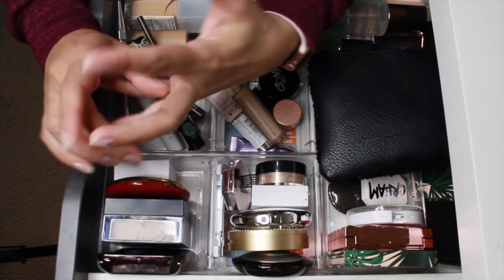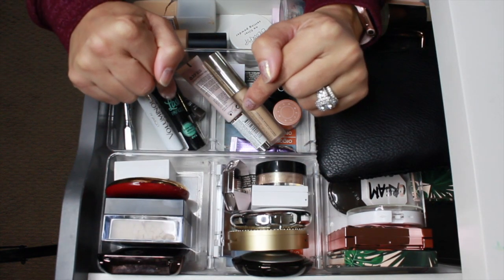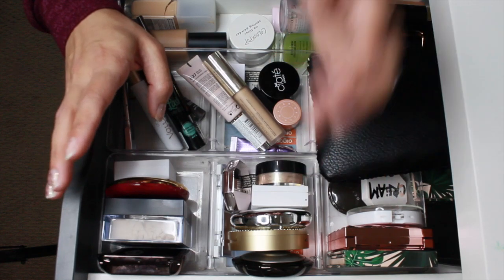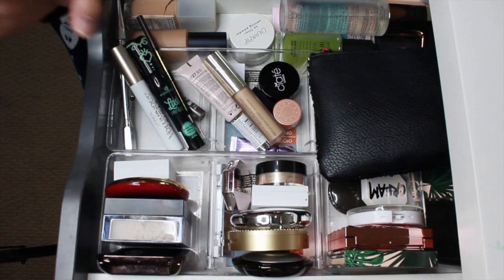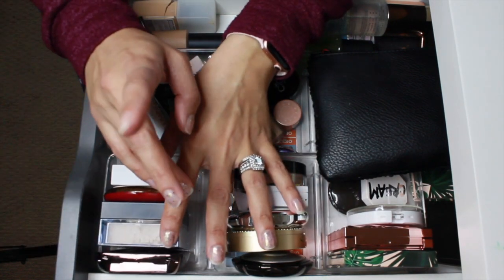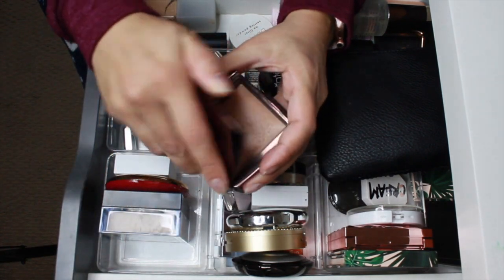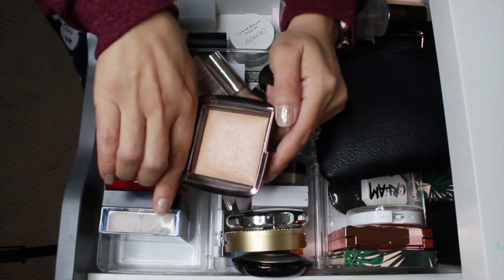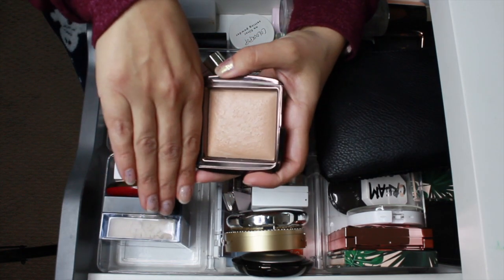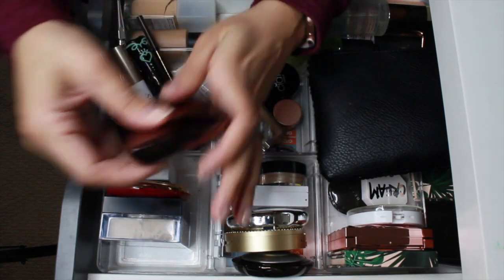We're gonna get started with powders. I've been filming my collection videos — I'll have the playlist in the cards above and in the description box. I'm getting so close; I have highlighters, face palettes, lippies, and eyeshadows left. I filmed my powder video and I got rid of a couple — just the Honest Beauty. In its place I put in the Hourglass Luminous Lighting Powder, so I'm gonna keep this in here.